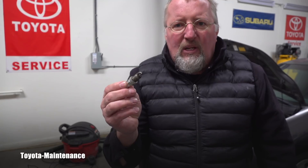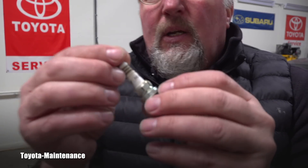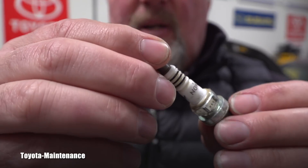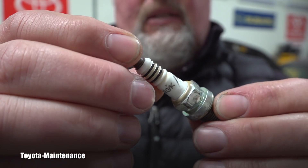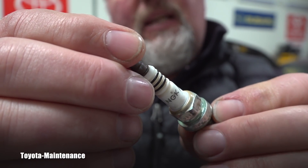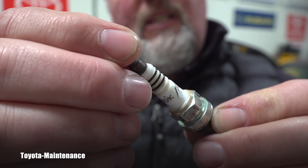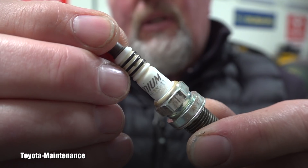I was wondering what the condition of the spark plug would be. When I show you the spark plug I removed from number three cylinder, you will agree there's no reason for complicated troubleshooting and diagnosis. Number one — always look at what spark plug is in there. So it's an NGK — you might think, 'Oh, that's good, it's iridium.'